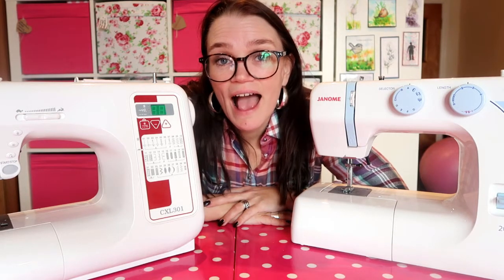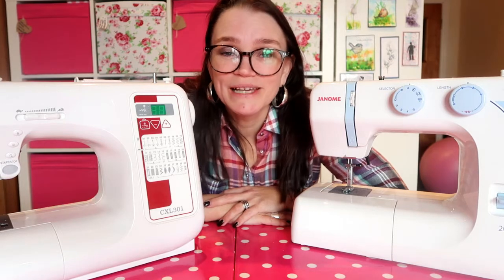Hello! I often get asked which sewing machine is best. Lots of my pupils come to me having never used a sewing machine before, or perhaps it was a long while ago that they used one and they want to buy their own but they're not sure which one to go for. So I thought I'd record this little video to share my thoughts on what sewing machine is best for you.